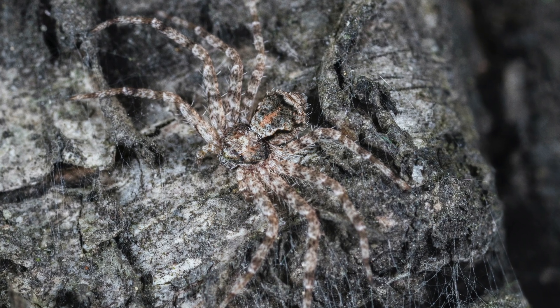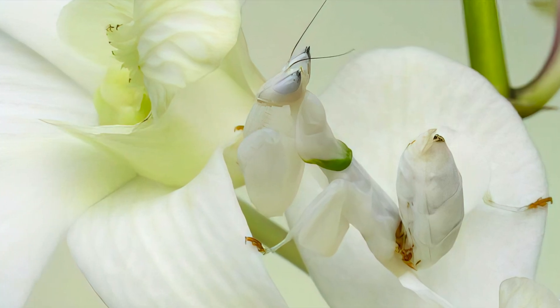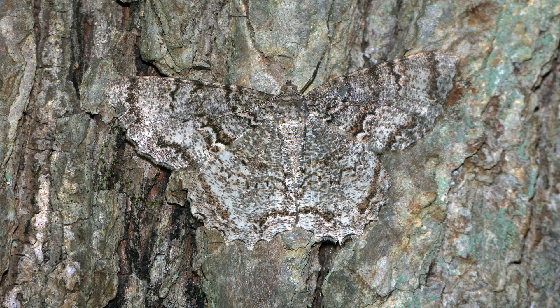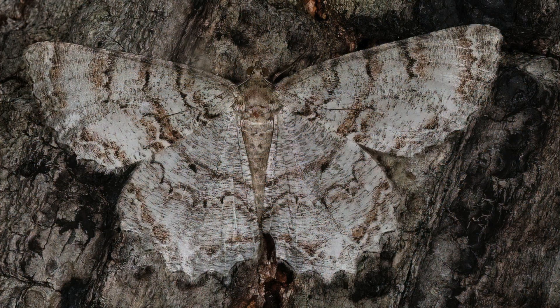The insect world is filled with many such camouflage adaptations, too numerous to document. Native to North America, the tulip tree beauty moth can be nearly impossible to spot when resting and flattened against tree bark.